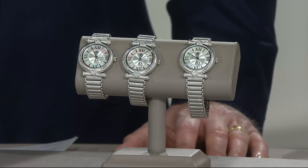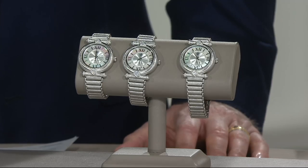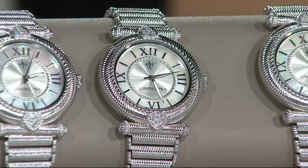Judith Ripka — round Berger textured case with bead set round diamond and simulated diamonds on parts on top and bottom. Featured price and brand new this month.